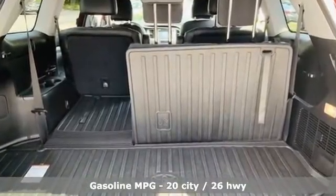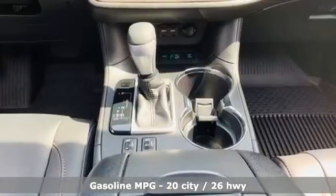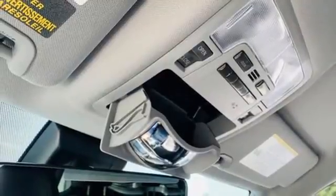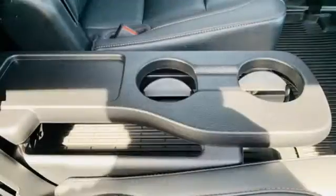It's well equipped with the features you need: V6 engine, front heated leather bucket seats, integrated navigation system, auto dimming rear view mirror, dual zone climate control.